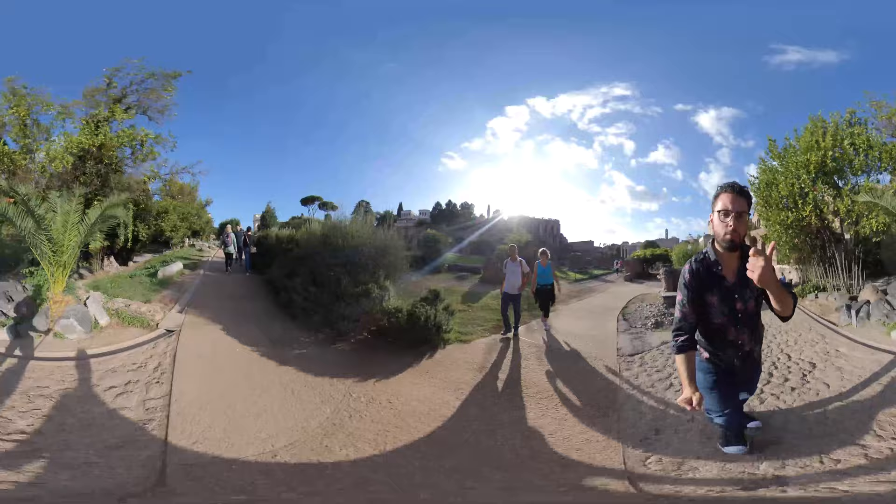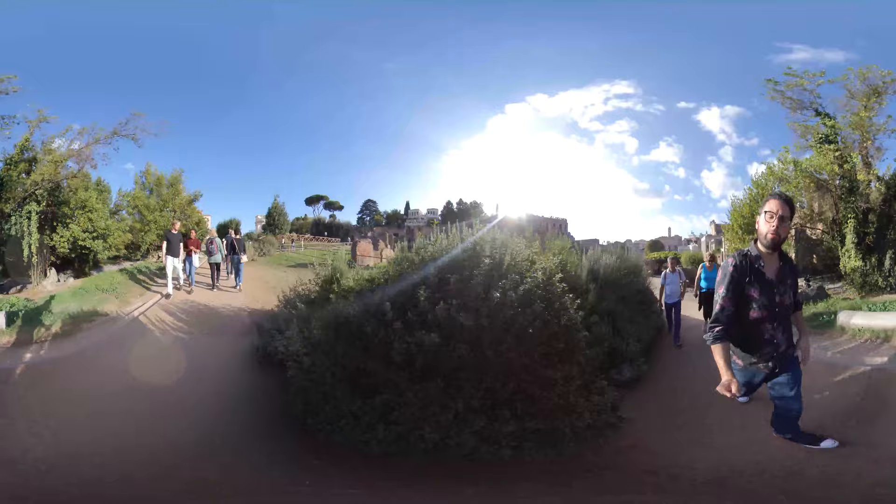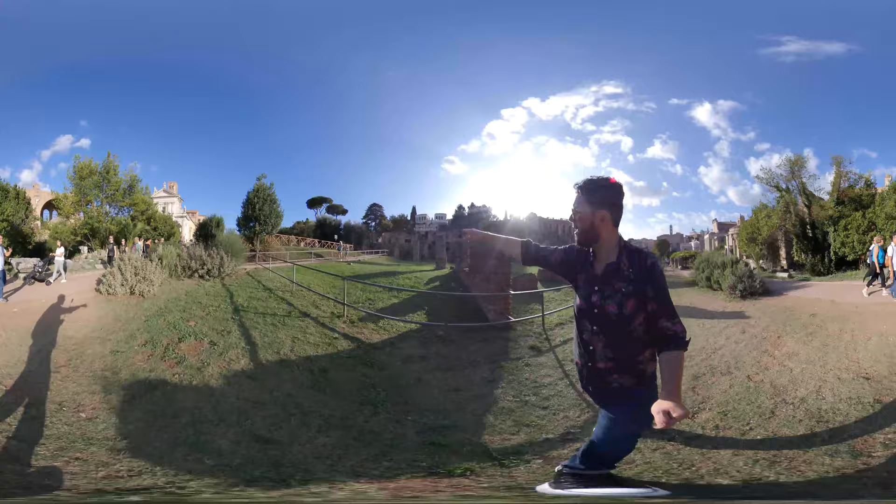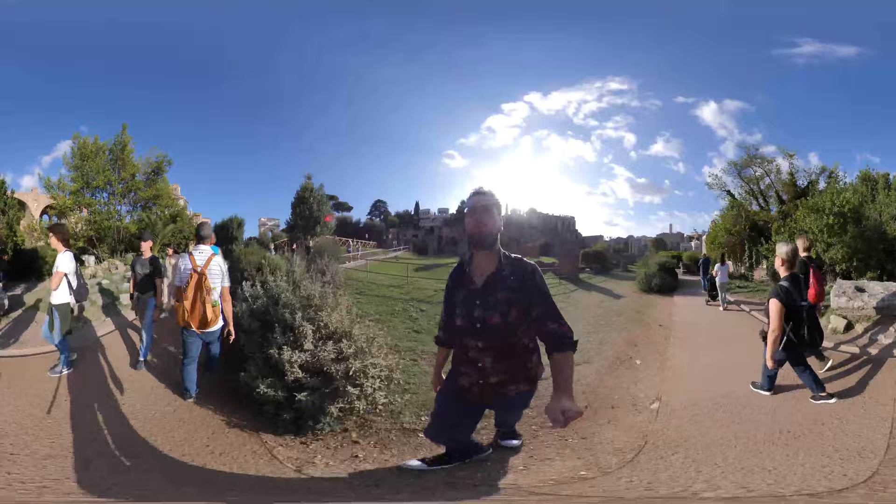The Roman Forum is a paid entrance — it's 16 euros for the Colosseum, Roman Forum, and Palatine Hill together. However, if you want to see the Roman Forum for free, or before you come and pay your ticket, you can see it from Capitoline Hill, where there are already a bunch of people waiting up there to get a view.